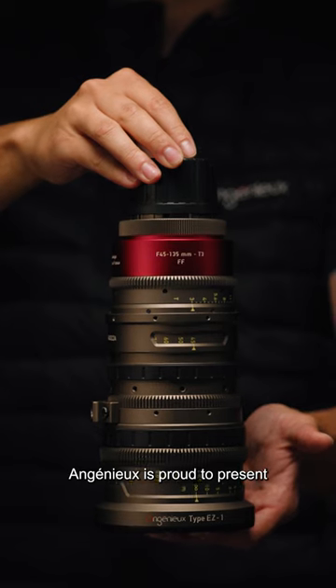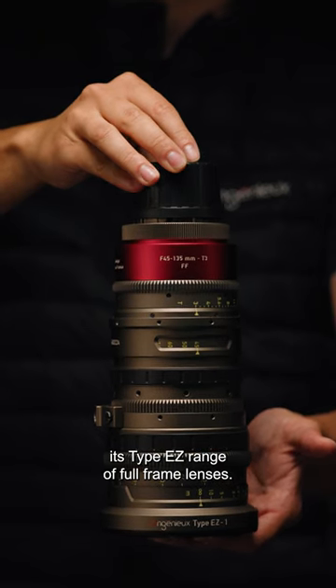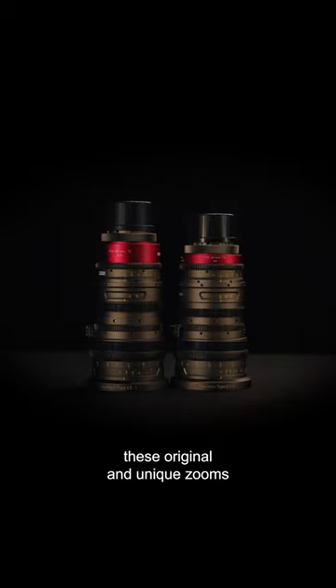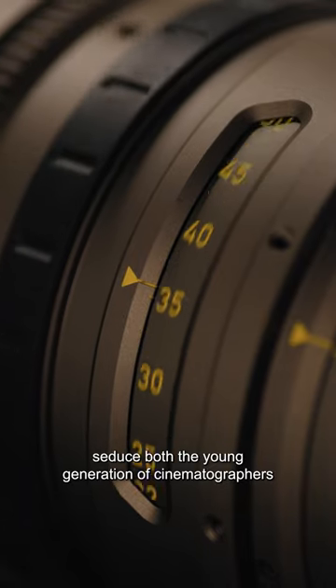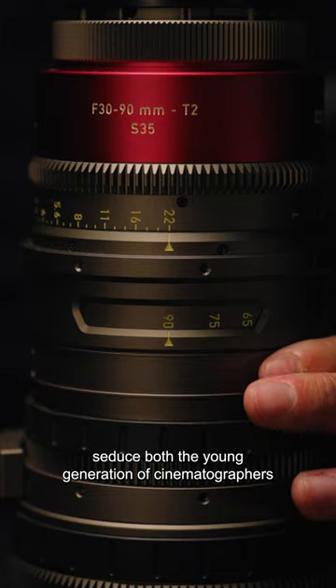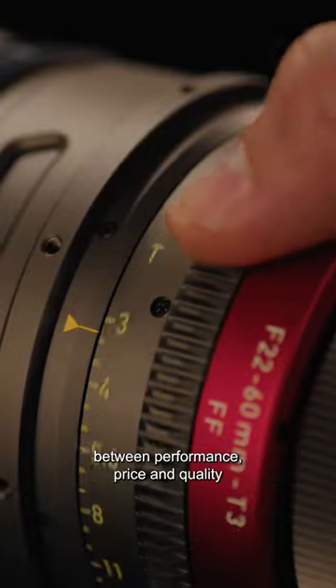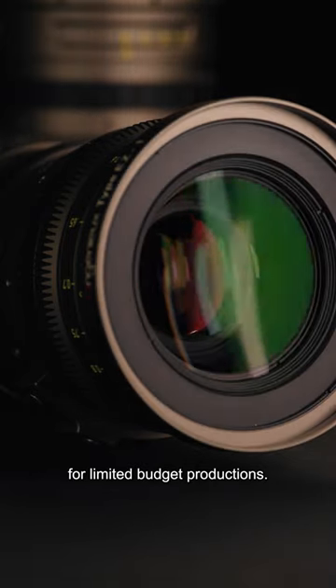Ingegneux is proud to present its type EZ range of full-frame lenses. Part of the entry-level offer by the brand, these original and unique zooms seduce both the young generation of cinematographers and the most experienced ones looking for the best compromise between performance, price and quality for limited budget productions.